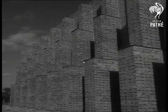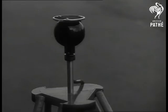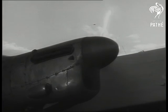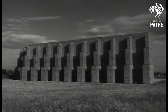Built at a cost of £20,000, it's worth the money, for it reduces the noise by 75%. And no test pilot, however good, will be able to break through this sound barrier.